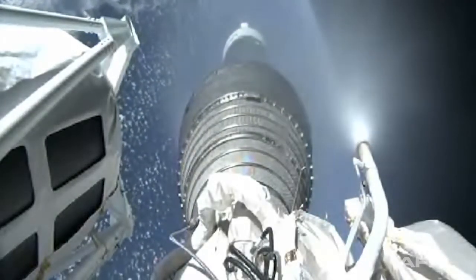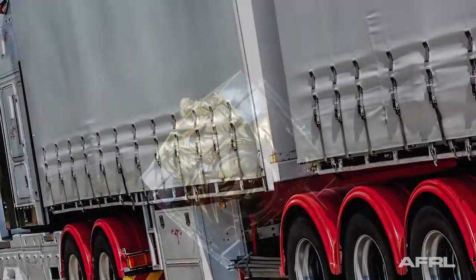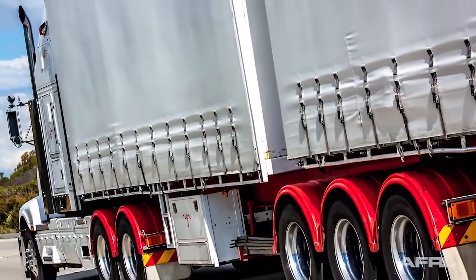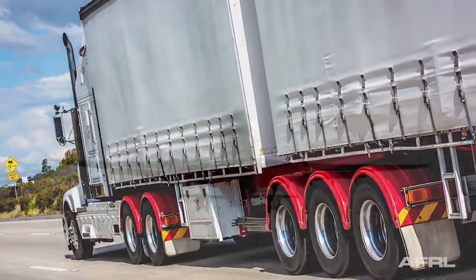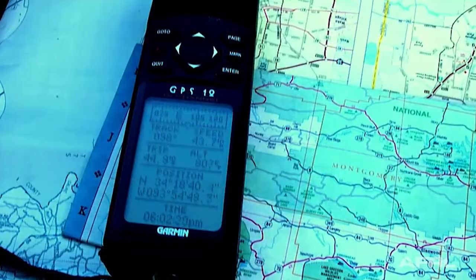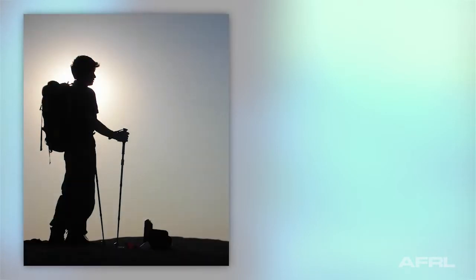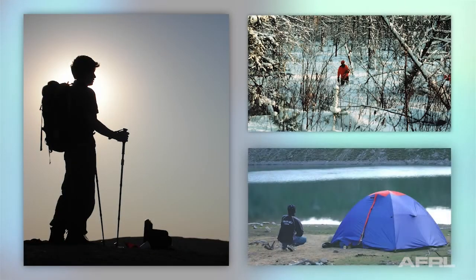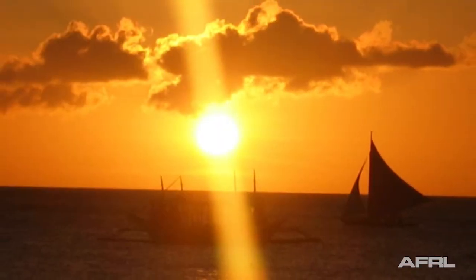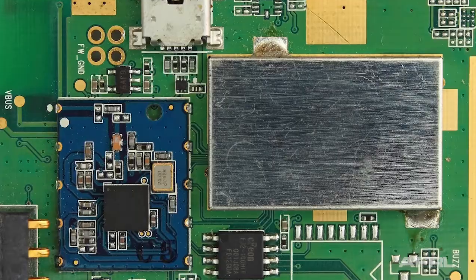And in 1996, GPS was made available for civilian use. Early civilian uses for GPS include trucking fleets, commercial airlines, and law enforcement agencies. As GPS receivers shrink in size, its uses multiply. The first handheld units allowed hikers, hunters, and campers to navigate rough terrain, track animals, or mark favorite hiking destinations. GPS can be used for boating, fishing, and other water activities.